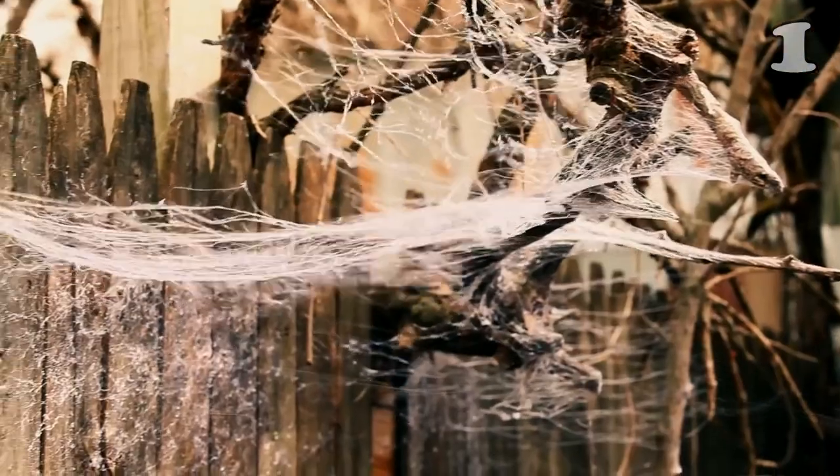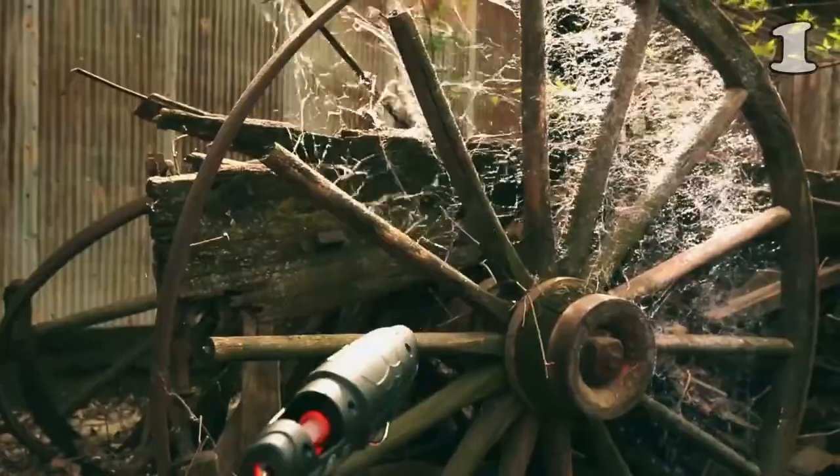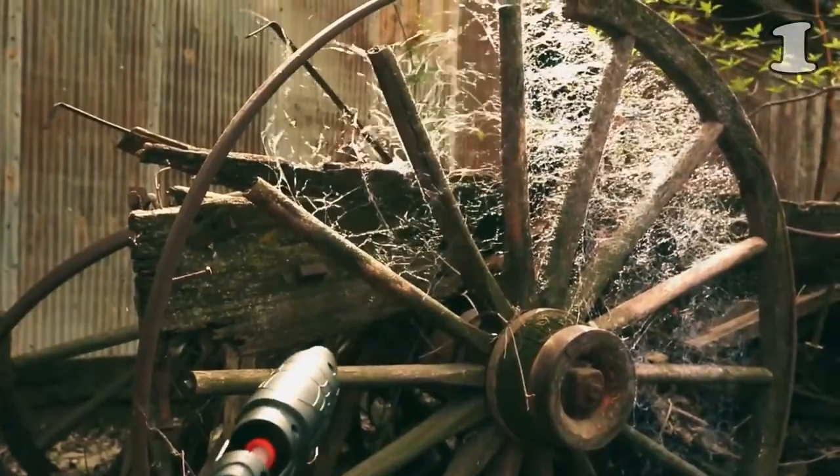No air compressor wait. Watch as ultra-realistic cobwebs fill the air, instantly transforming your space into a haunting spectacle. Delicate webbing floats gracefully, giving a spooky touch to your surroundings.